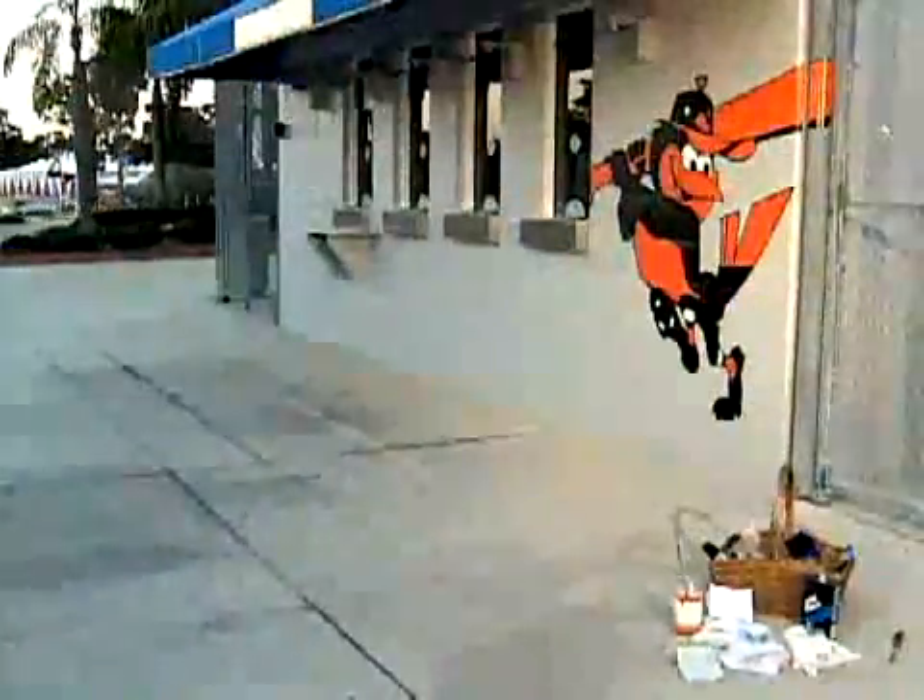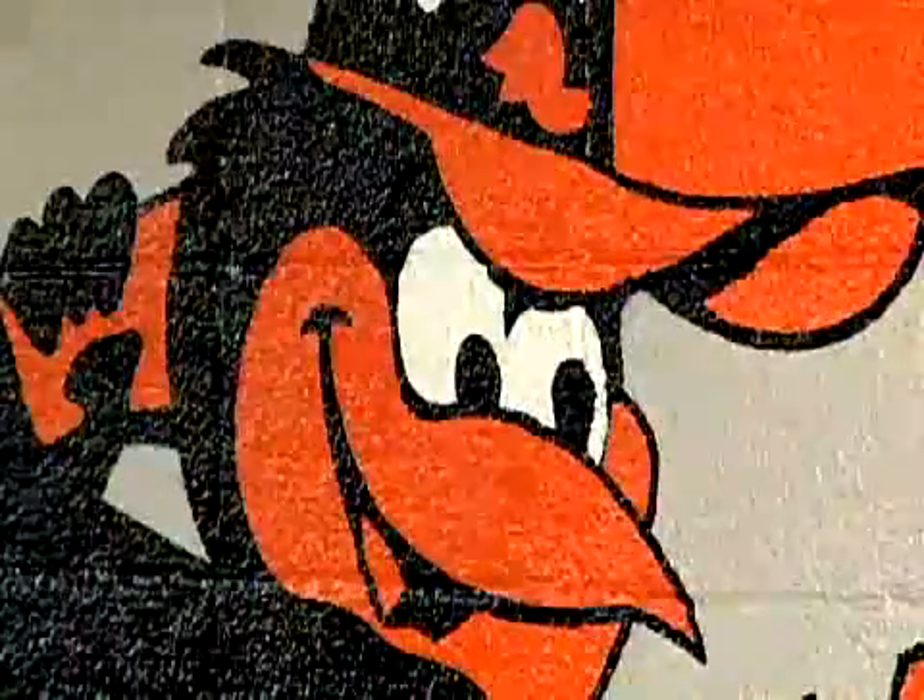Reporting in Sarasota, Grant Boxleitner, SNN Local News 6. The Orioles are already selling spring training tickets from 10 to 4 daily at the Ed Smith box office, right off of 12th Street in Sarasota. Pitchers and catchers report for their first workout February 18th.